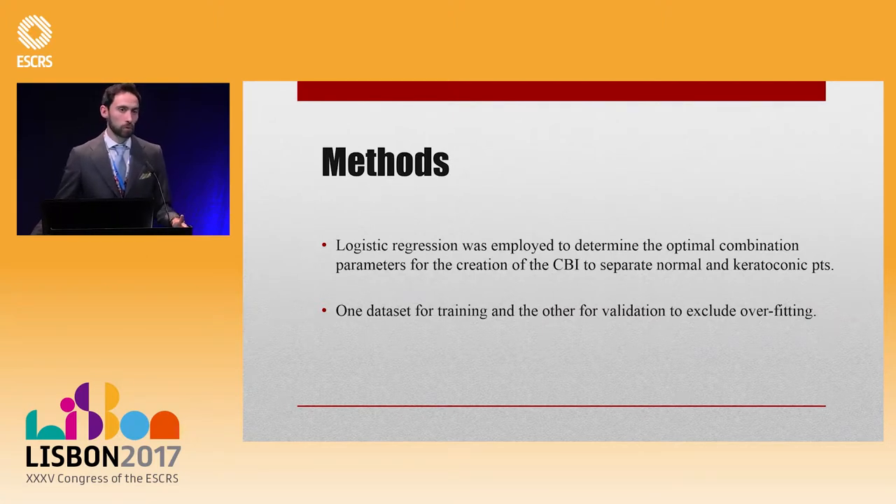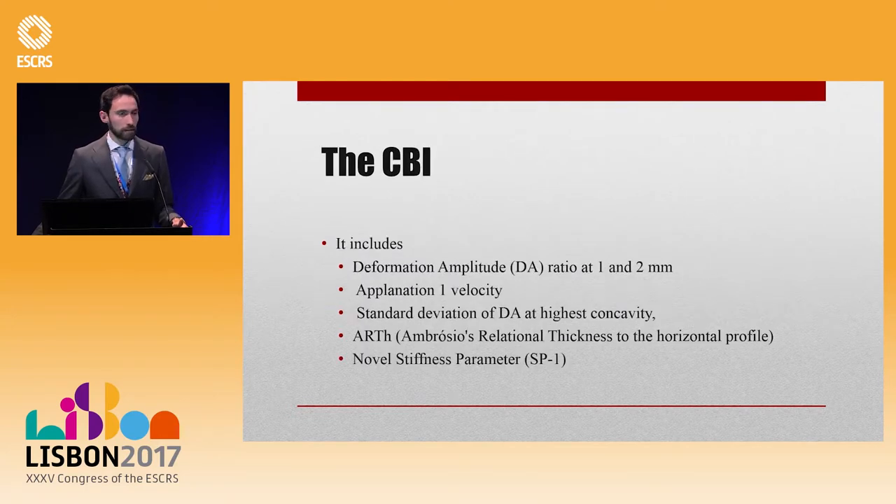One dataset was used as training and the other as validation to exclude overfitting. I cannot go through all the parameters, but the paper is open access, so if you want more detail you can find it in the Journal of Refractive Surgery. The CBI has four deformation parameters and one shape parameter based on thickness.